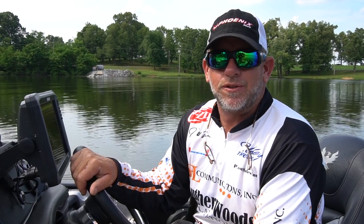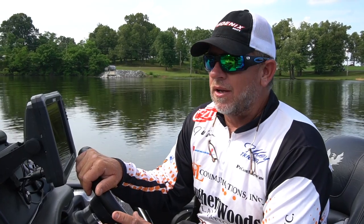Hi, I'm J. Todd Tucker, FLW Tour Pro. We're going to talk to you today about a couple of my favorite baits.